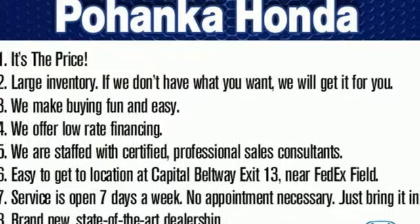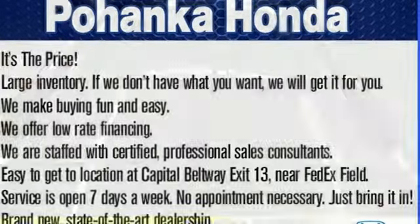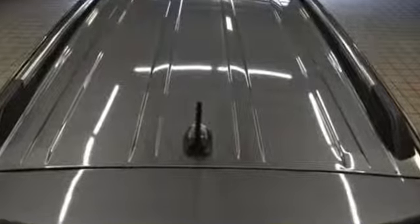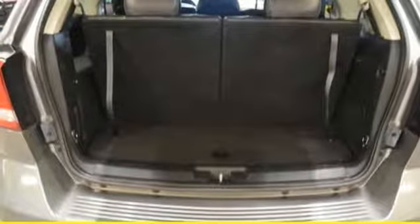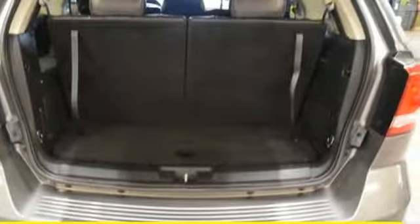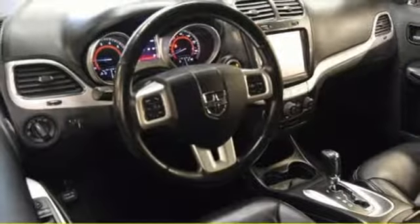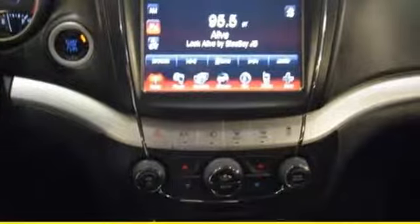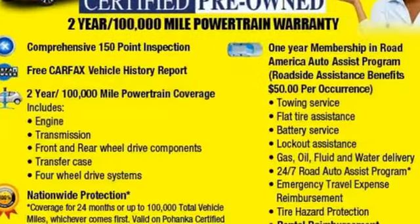Features include V6 engine, front heated leather bucket seats, wireless audio streaming, auto dimming rear view mirror, heated steering wheel, power heated mirrors, external memory control, aluminum wheels, remote engine start, and multi-speed automatic transmission. Dodge doesn't do middle of the road,